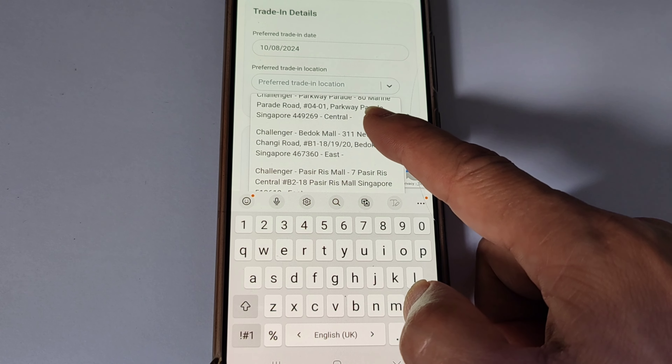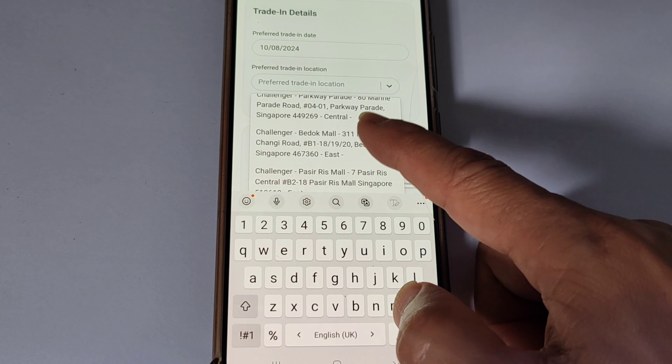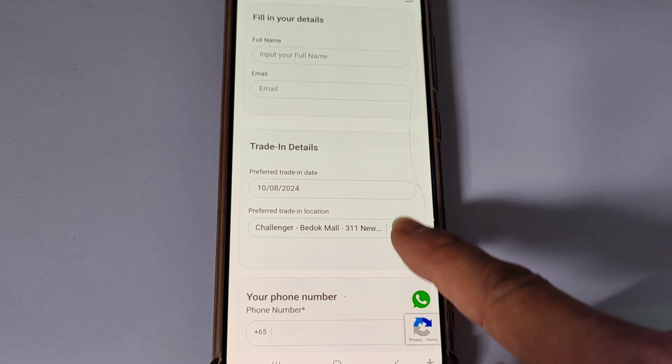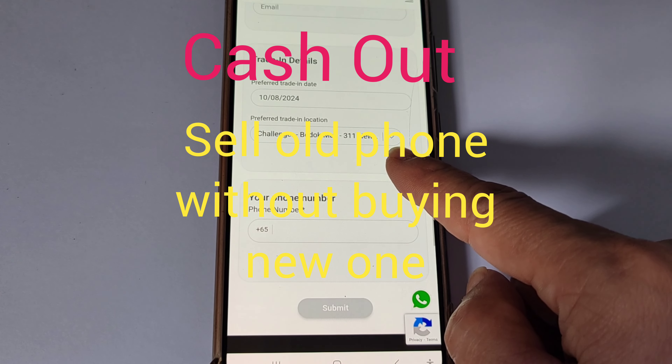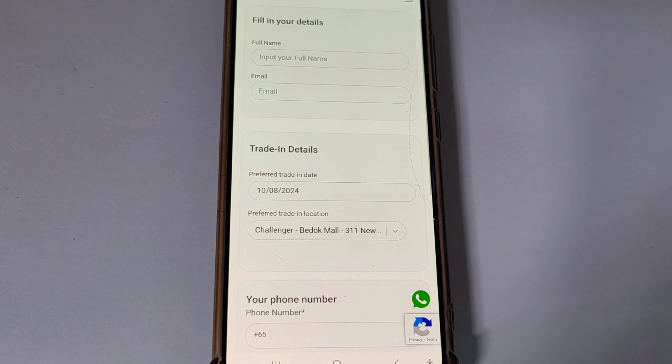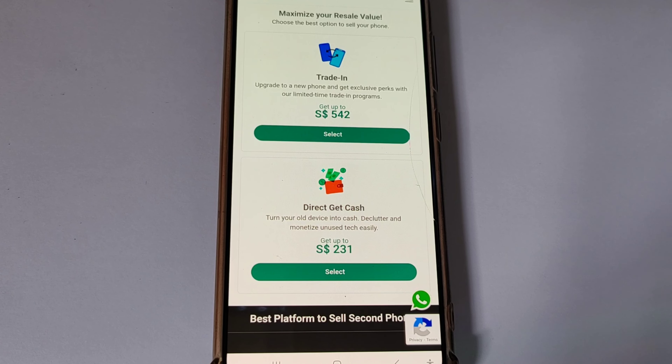There is sure to be a store near your office or home. You will get an email notification with a booking code. The second method is called Direct Get Cash — that is to say you have no intention to get a new phone, but simply want to sell away your old phone to get some cash. In this case, you will get $231.